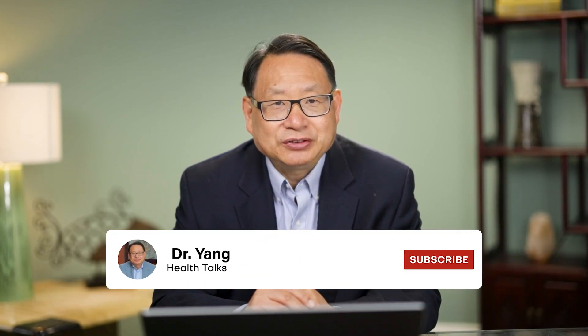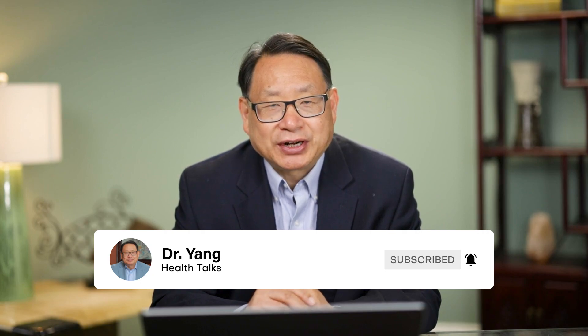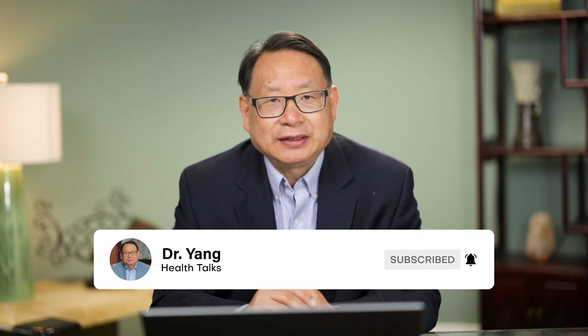Thank you for watching. Don't forget to like and subscribe to my channel for more informative and engaging content on mental health treatments.